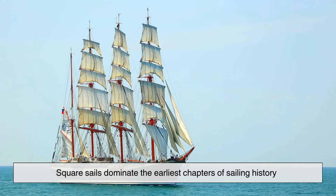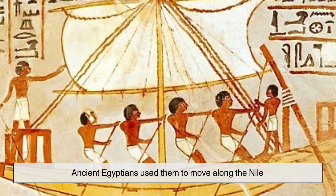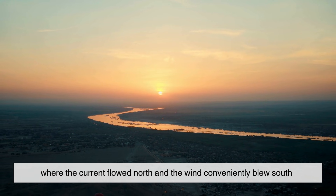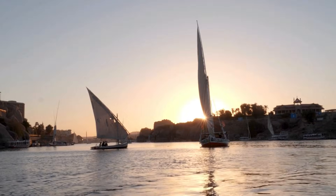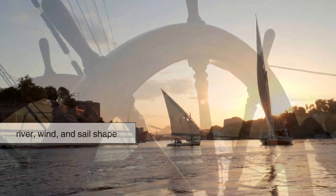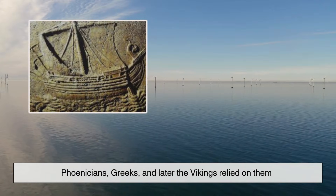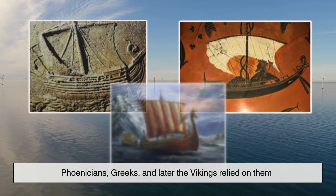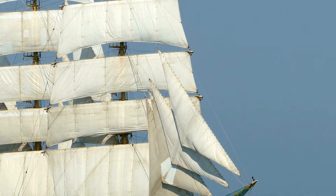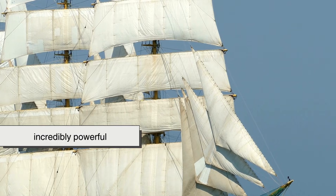Square sails dominate the earliest chapters of sailing history. Ancient Egyptians used them to move along the Nile, where the current flowed north and the wind conveniently blew south — a perfect partnership between river, wind, and sail shape. As maritime civilizations expanded, square sails followed. Phoenicians, Greeks, and later the Vikings relied on them to cross seas and trade over long distances.